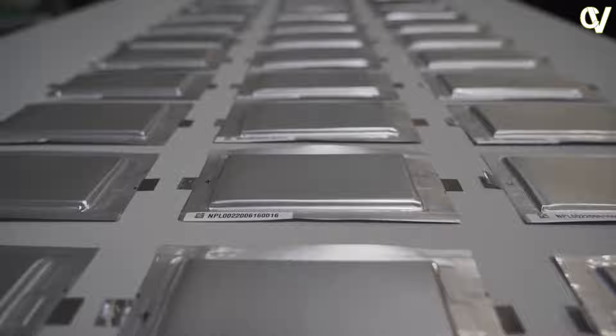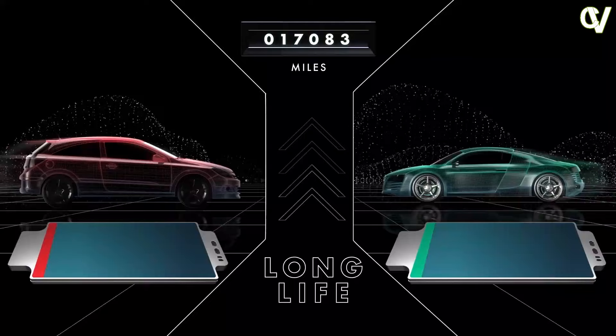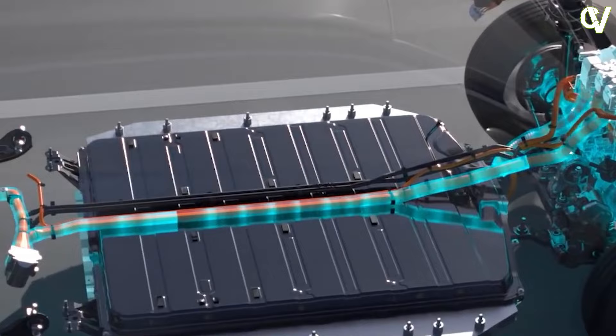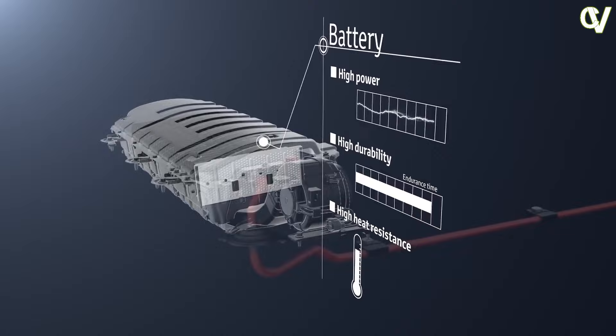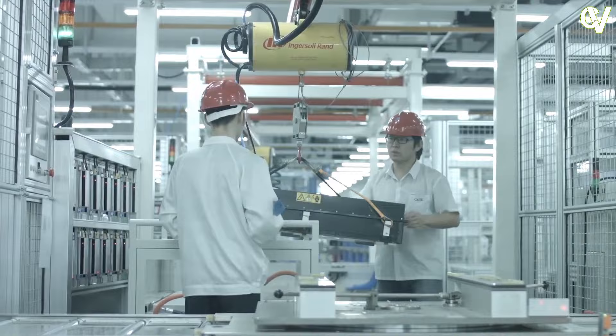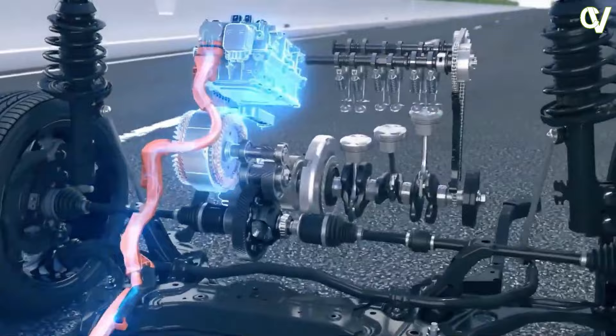Riding on a modified BYD e-Platform 3.0, all Denza N7s are equipped with the same 91.3 kWh LFP Blade battery pack. Denza claims that for the RWD models the range is up to 702 km, whilst the AWD models have a shorter range at 630 km. Denza also claims advances in battery cooling and battery management, as well as cell-to-body structural battery pack technology, which BYD first introduced for the BYD Seal.